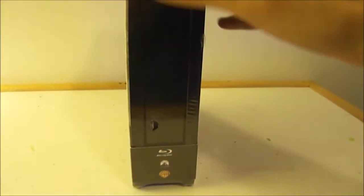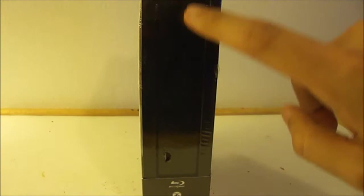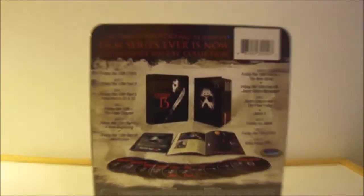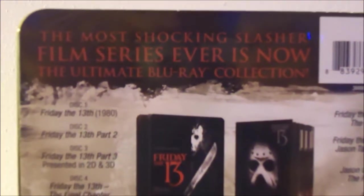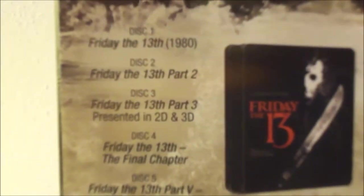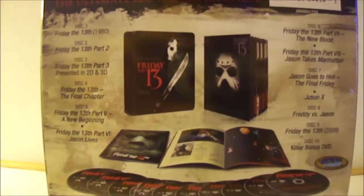The side of the box doesn't really have any detail. I wish they would have actually put 'Friday the 13th Complete Collection' or whatever on the side — it would have been nicer when you actually have it put away. Back of the box here, as you can see, it says the most shocking slasher film series ever is now the ultimate Blu-ray collection. Disc 1 is Friday the 13th. If you want to pause and read, you can go ahead — this is all it includes back there.